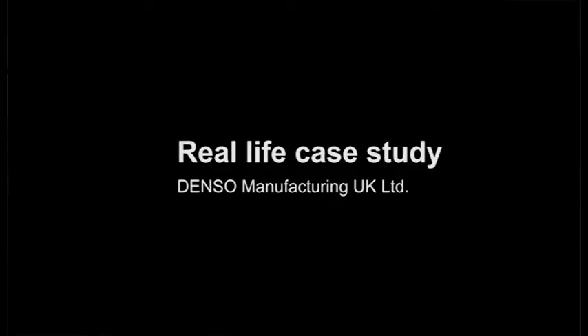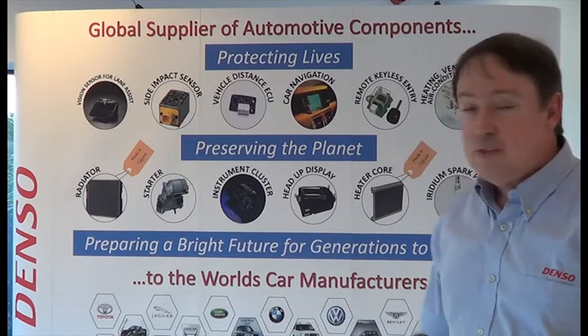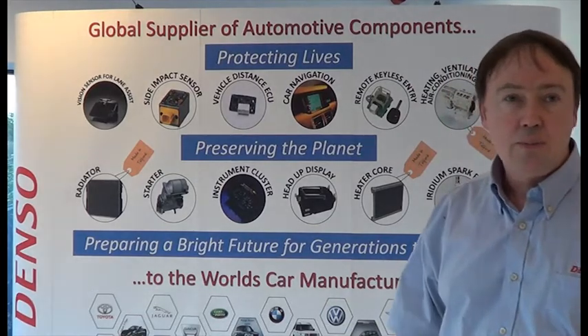I now know what I need to do. Dento is a large global company. We operate in 35 countries. Originally a Japanese company, this is one of two manufacturing companies in the UK. We make car air conditioning components here. Pretty much all those brands of cars — you'll see some Dento products within them. Because we're fortunate enough to have a fairly green field site,